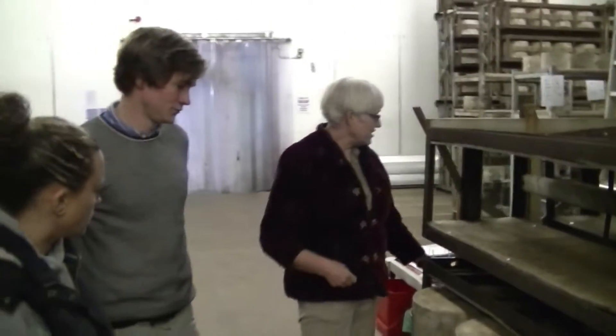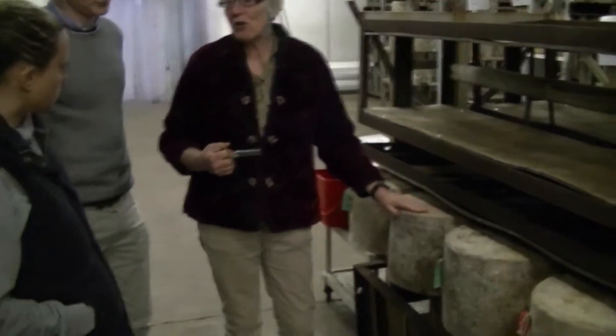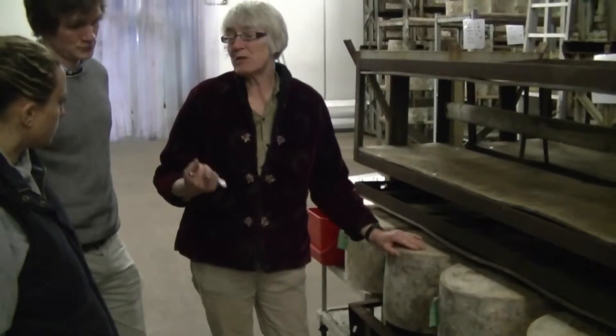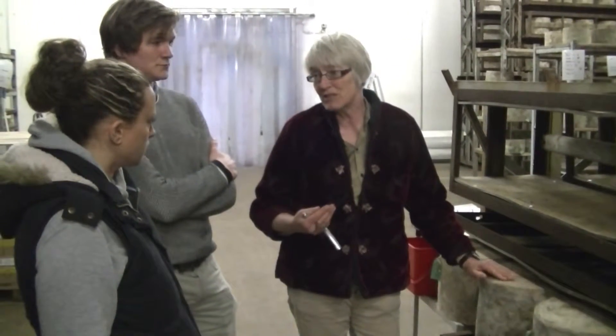At three months old, we iron the cheeses. We use this cheese iron to test them, and that gives us information about whether it's developing right — has it got the right acidity, right moisture, right balance of fat and protein? All of those balances. We don't particularly look at flavour at this stage — we can't trust it yet. But if all those production parameters are right, the flavour will come correct.